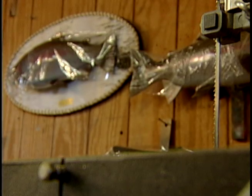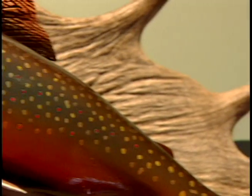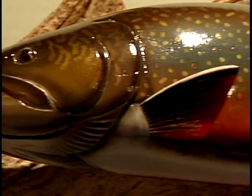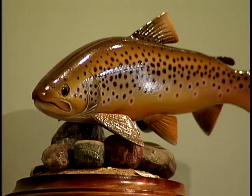Carving wooden likenesses of fish isn't new — it's been around for over 100 years. But Gene takes it to a whole new level because he's seen a need for it. We have more fishermen than we've ever had before, legions of fishermen with the most sophisticated fishing equipment we've ever had, and less trophy fish than we've ever had.